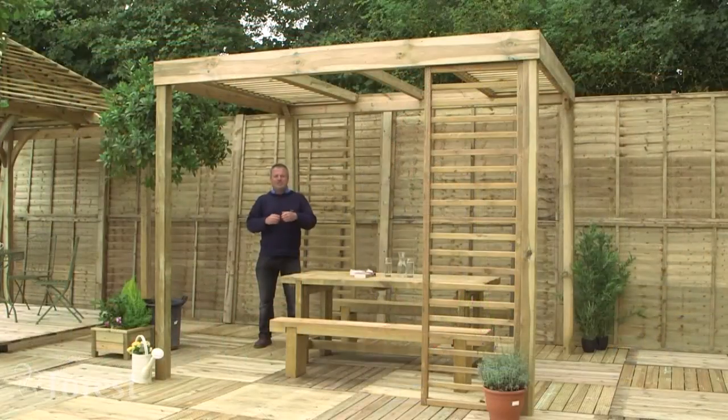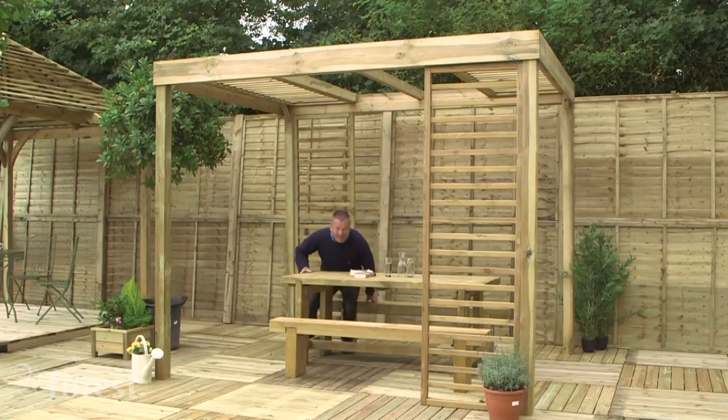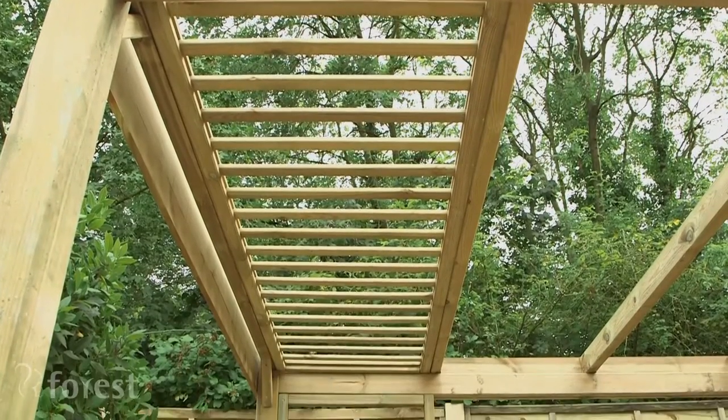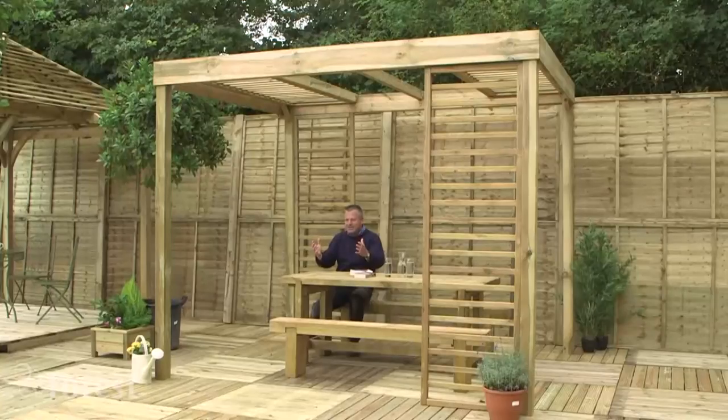Or how about this stripped down, cutting edge contemporary alfresco eating pod? It really is minimalist in design. It has these unique plant ladders on the sides and over the top. In fact, you can choose where you put them so you can grow your own shade and sit here and look out into the garden in something that has your own mark and style.